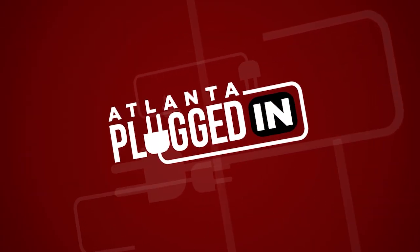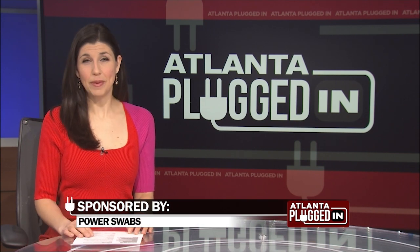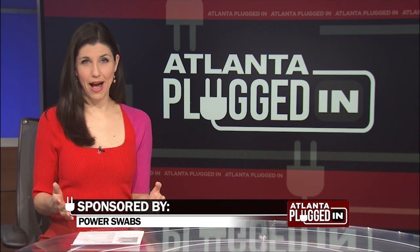Atlanta Plugged In starts now. If your teeth are yellowing or stained, but you want a whiter, brighter smile, my guest today, lifestyle expert Scott DeFalco, is here to tell us how. Welcome, Scott.